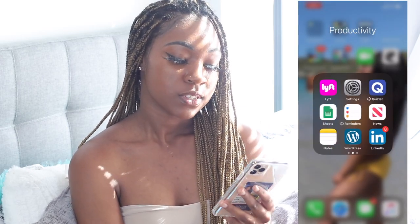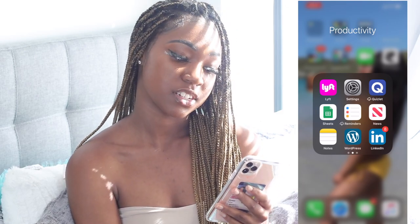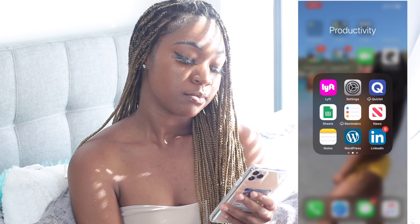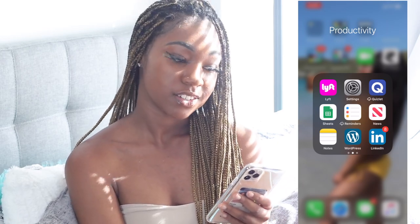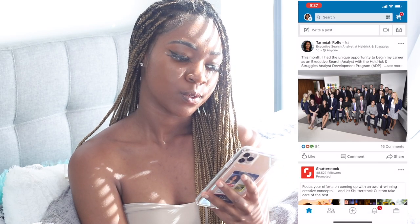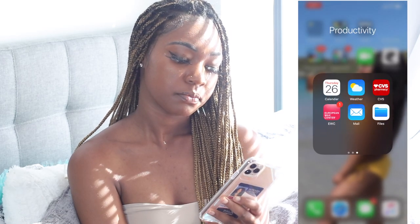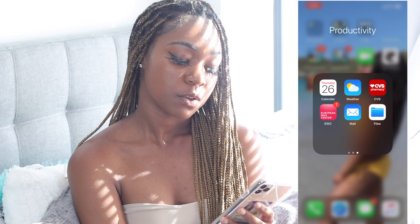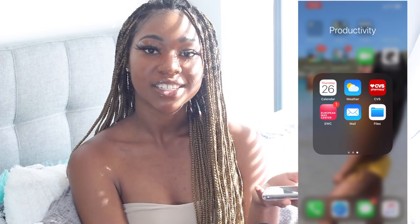Also in there: Google Slides, Lyft — I don't really use Lyft anymore — Settings, Quizlet, Sheets, Reminders, News, Notes, and WordPress for my Visual Communications class, which you can check out at Priceless Pages. I have LinkedIn — I need to update it because I've joined a lot of things. My Calendar and a CBS app.